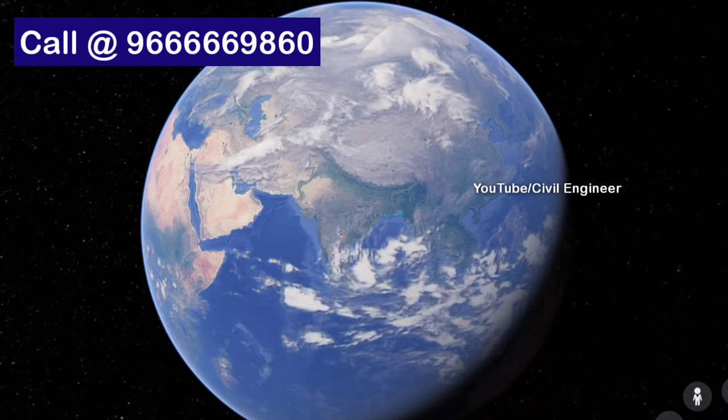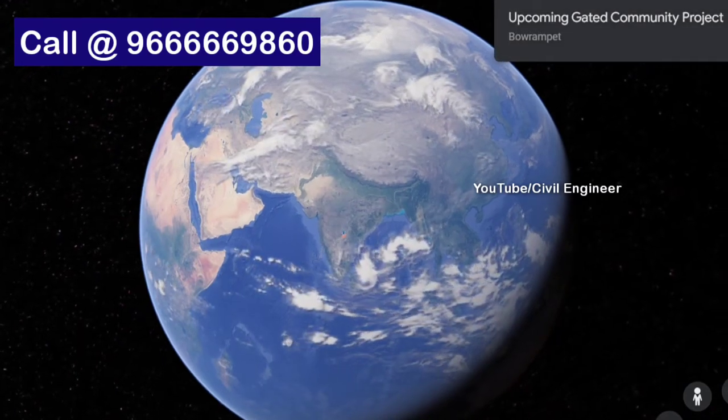Hello friends, welcome to my YouTube channel. Today we are going to have a pre-launch project.